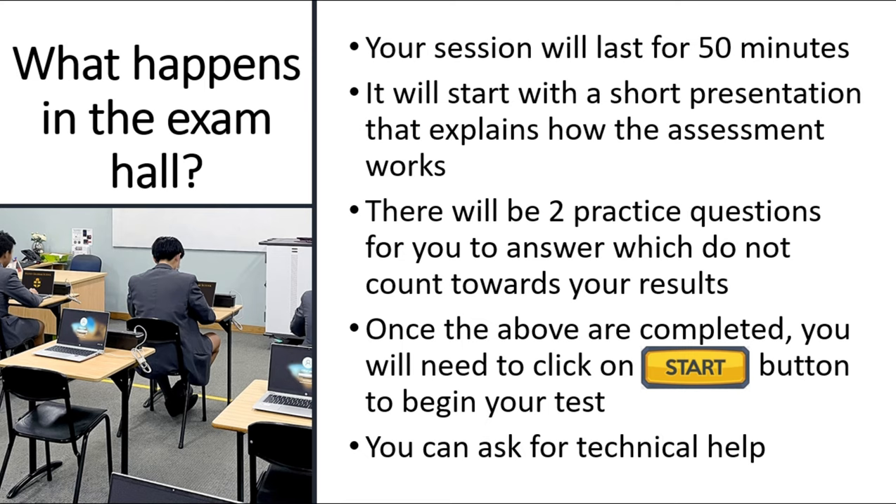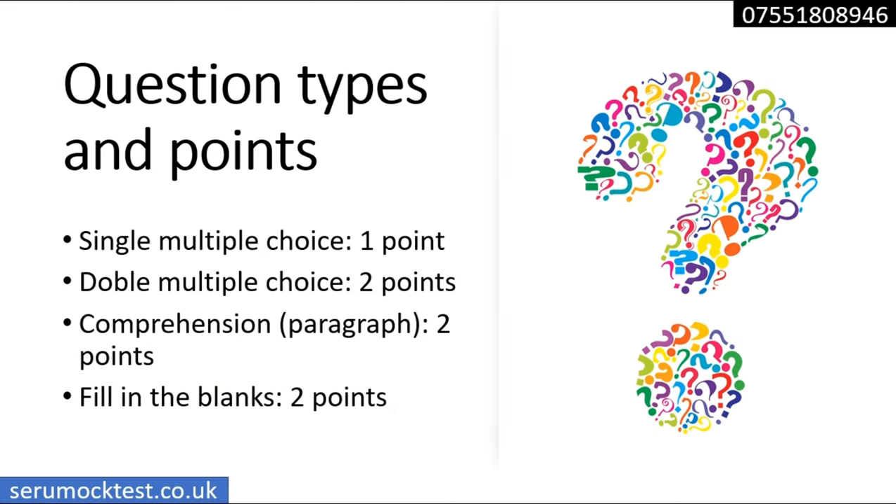There will be a member of staff in the exam hall to help with any technical problems, but they will not help you answer questions. My advice is: if you finish before the 45 minutes are up, please review all your questions again to make sure you've answered them correctly. Don't rush, but don't get lost either. You must answer all the questions before you submit.